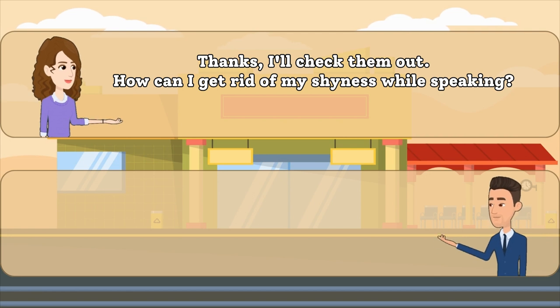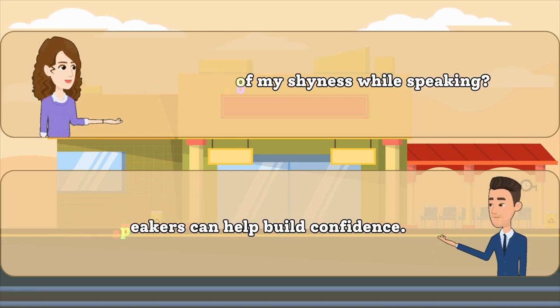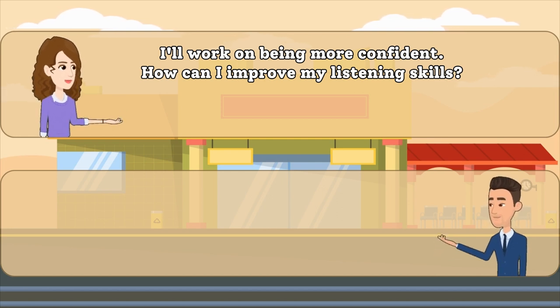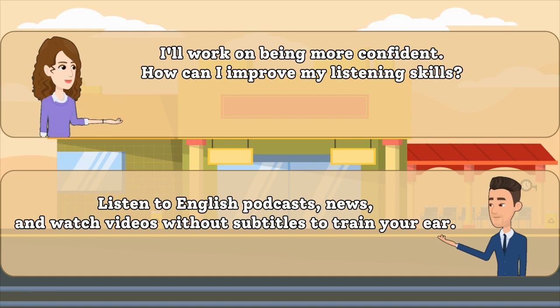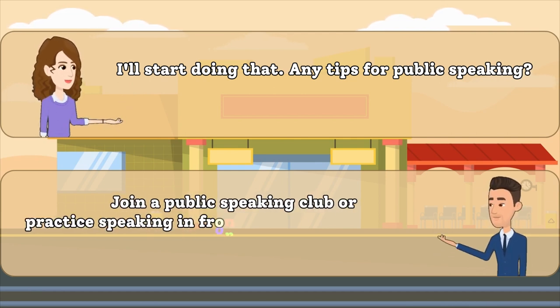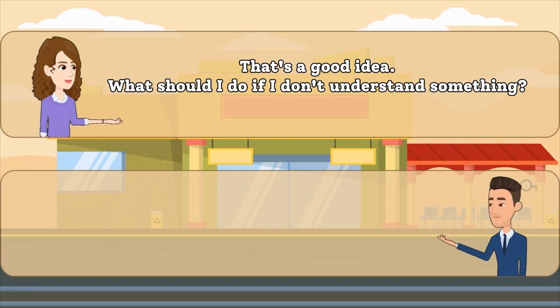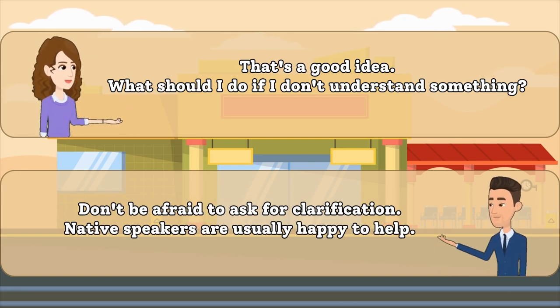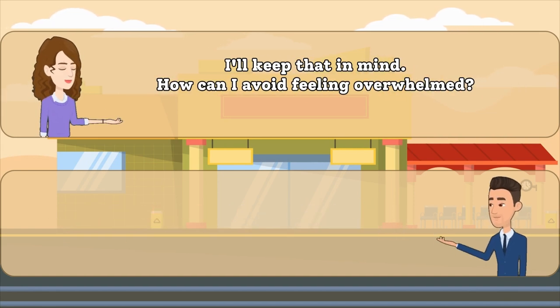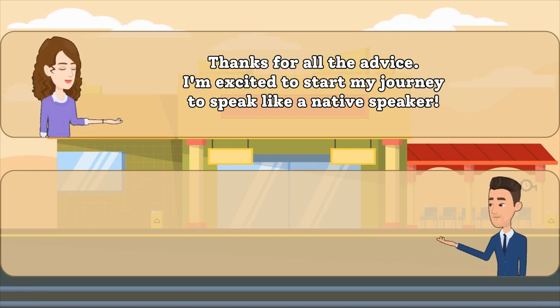How can I get rid of my shyness while speaking? I'll work on being more confident. How can I improve my listening skills? I'll start doing that. Any tips for public speaking? That's a good idea. What should I do if I don't understand something? I'll keep that in mind. How can I avoid feeling overwhelmed? Thanks for all the advice. I'm excited to start my journey to speak like a native speaker.